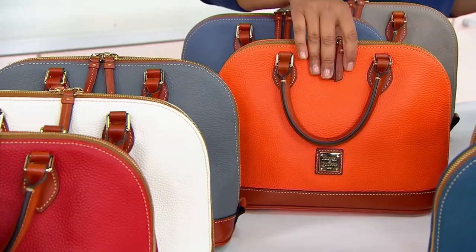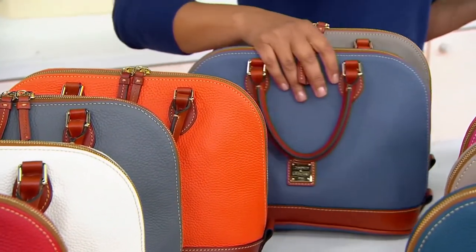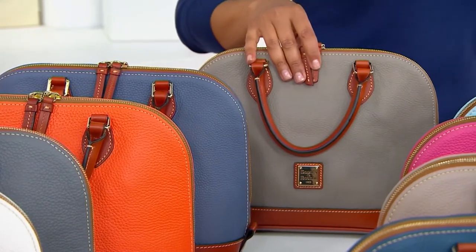Clementine — obsessed. If orange is your favorite color like mine, treat yourself to Clementine. Steel blue — we saw steel blue earlier, and here it is now in this zip zip satchel. Here's smoke, which is really, really gorgeous.